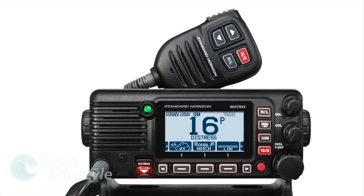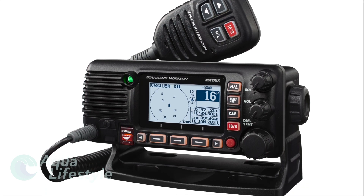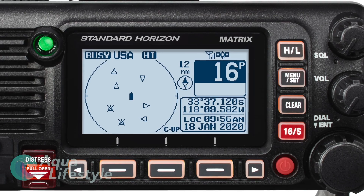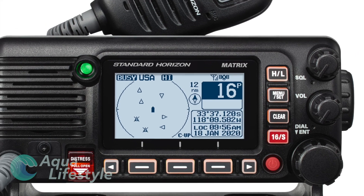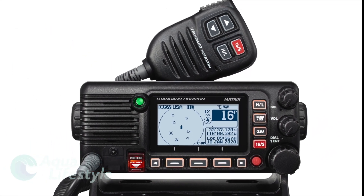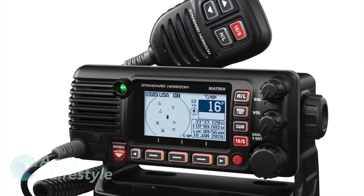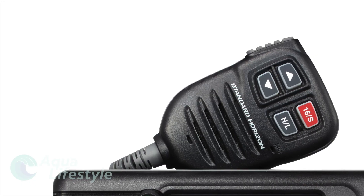Communication is vital on board and cellular coverage is never guaranteed. Why not gift one of the best offerings in fixed mount VHF radios, the Standard Horizon GX2400 Matrix? Considered the Swiss army knife of VHF radios, this VHF has all the features you want. Apart from being an excellent commercial grade VHF, this radio has a long list of added features.